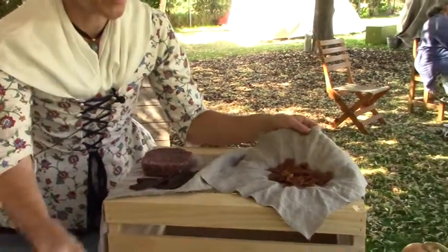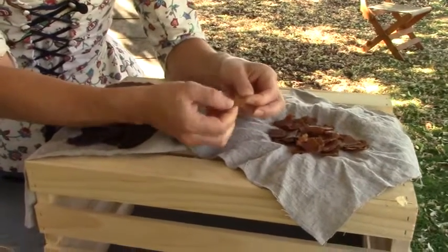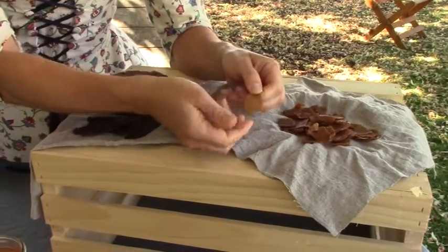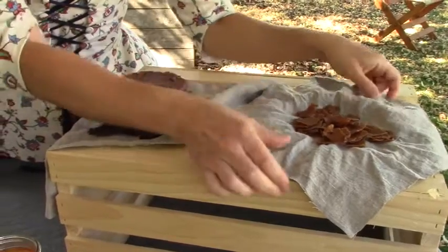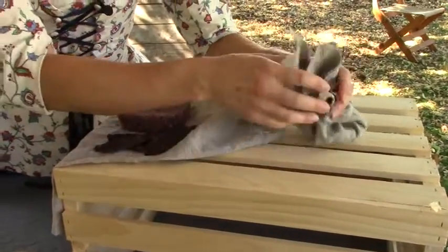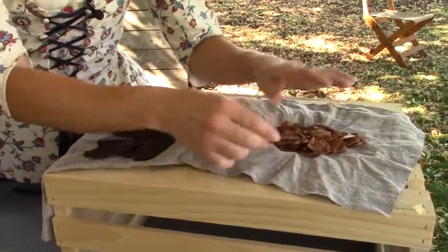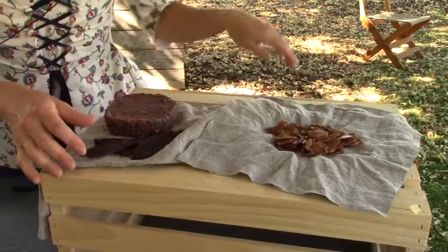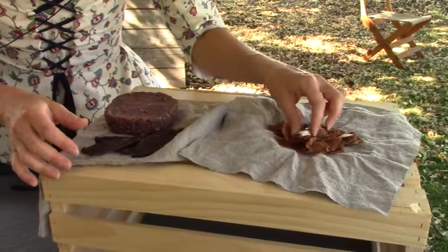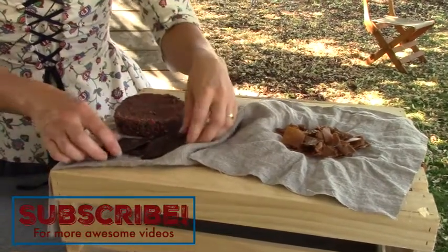Up top we have the portable soup. The one with the pork with the bone in it turned out really nice — leathery and dry. You can pack that up in your haversack and take it out hunting with you, add it to hot water, and make soup again.